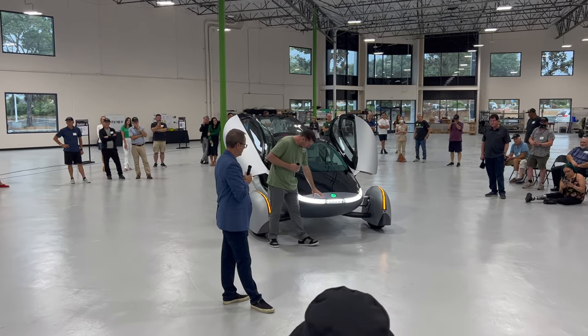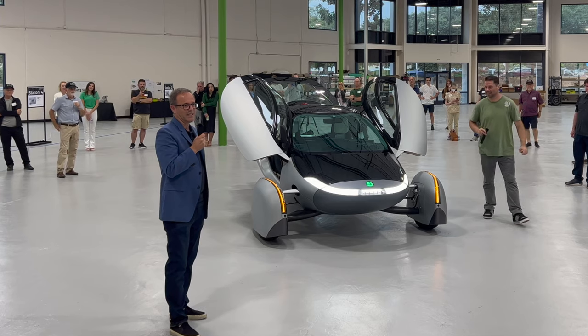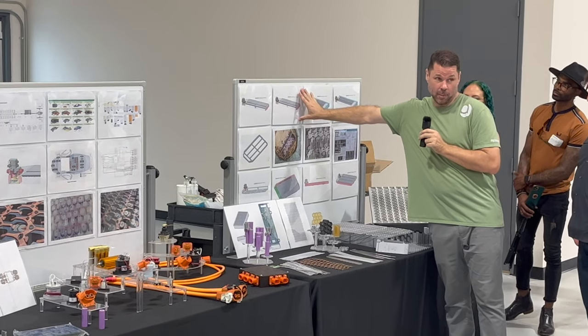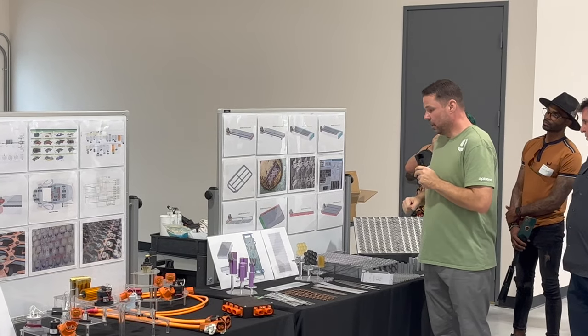Aptera told me at the event that they expect to have the Delta prototype completed before the end of 2022, with deliveries of the production models expected in 2023. Aptera currently plans to deliver the 400-mile range model first, followed by the 600-mile, 250-mile, and then 1,000-mile range versions.